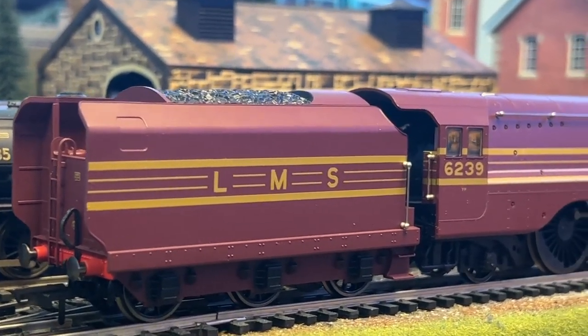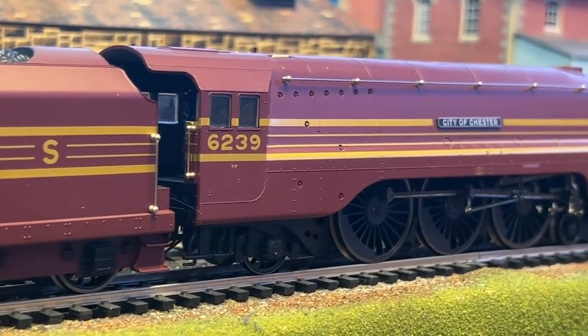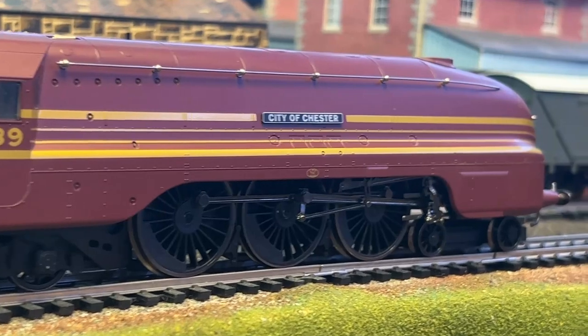The fleet was scrapped between 1962 and 1964. Three were moved into preservation: the Duchess of Hamilton, the Duchess of Sutherland, and the City of Bristol.